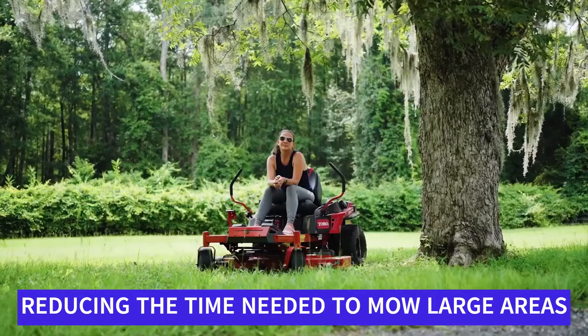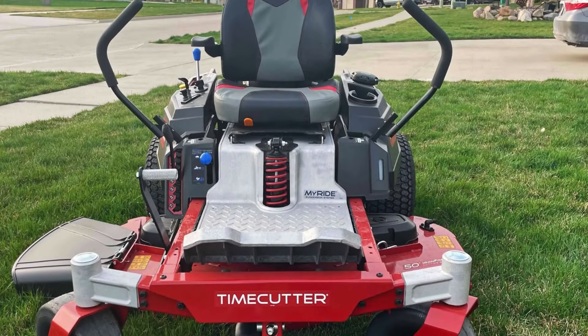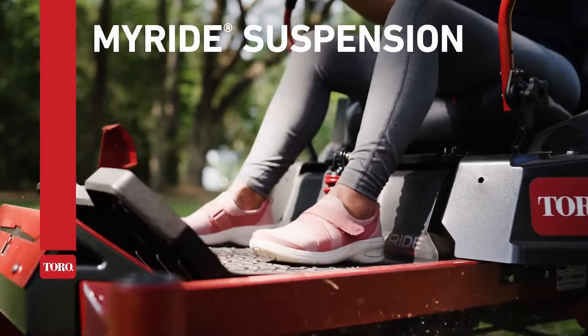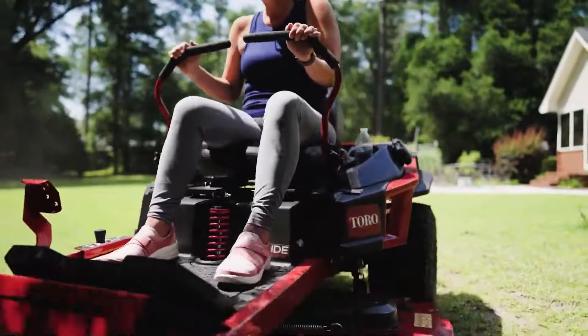The 54-inch deck allows for broader coverage, reducing the time needed to mow large areas. The smart speed control system provides adjustable speed settings, making it easier to tackle different tasks with precision. The Timecutter Max 54 comes equipped with several features, including an easy-to-adjust cutting height, a convenient fuel gauge, and a built-in cup holder.